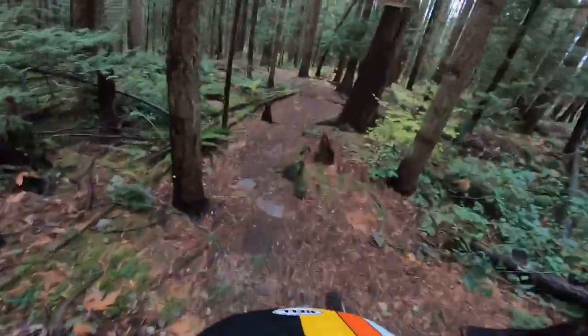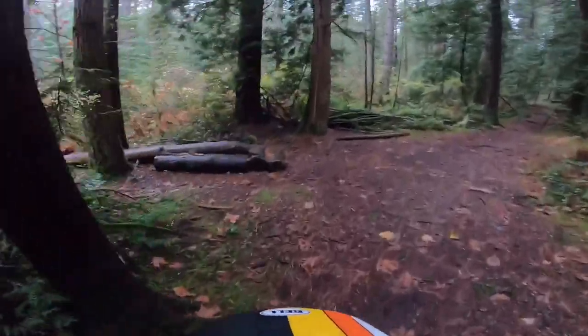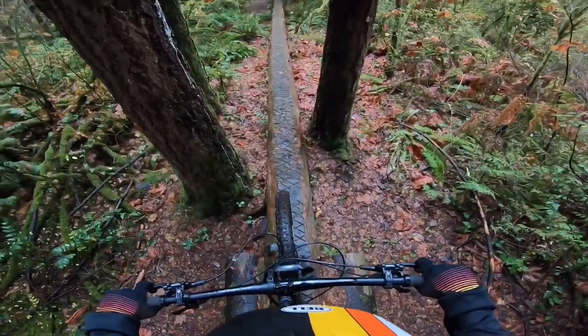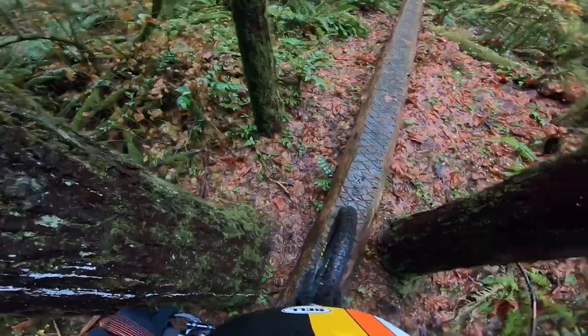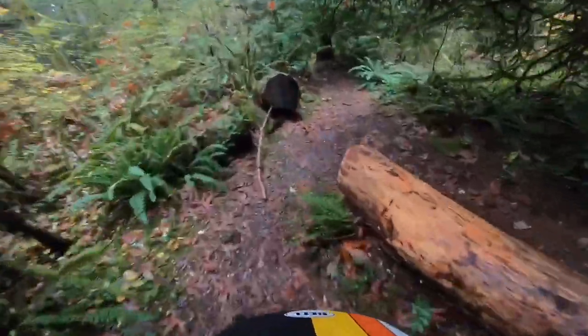Next feature on Rocks and Roots. This is a little green tech trail and it has a super awesome skinny that's definitely worth checking out. It looks like the sketchiest skinny ever. Although I didn't ride it today, I'm sure to ride it in the spring or summer. If you're a fan of skinnies, this feature is definitely for you. Make sure to check this one out.